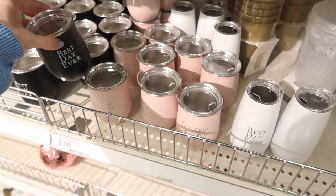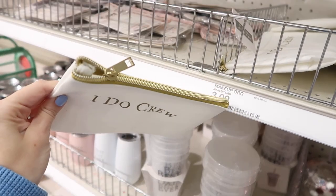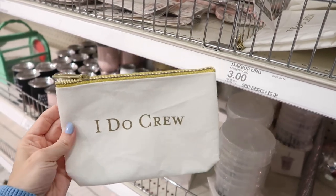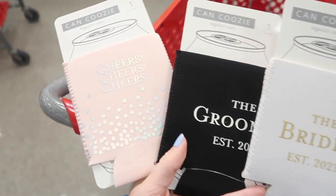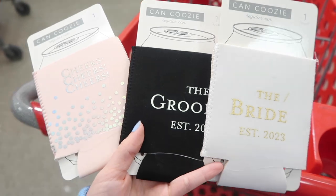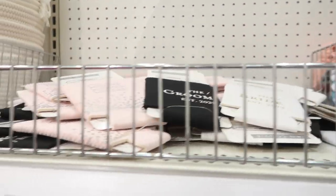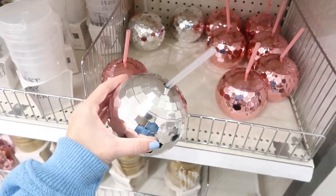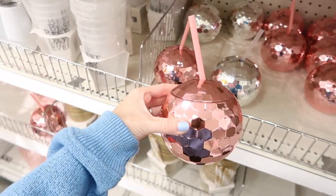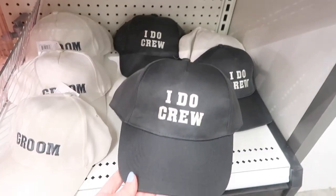I actually really love a lot of these things in the wedding section of the Target dollar spot. There are really cute hats, pouches, cups — the champagne glass is five dollars, wine glasses are three dollars each. They have little koozies for the bride, groom, and wedding party, and even ball caps. These are all really fun things you can add to a basket or box if you're asking someone to be your bridesmaid or giving gifts to your wedding party.